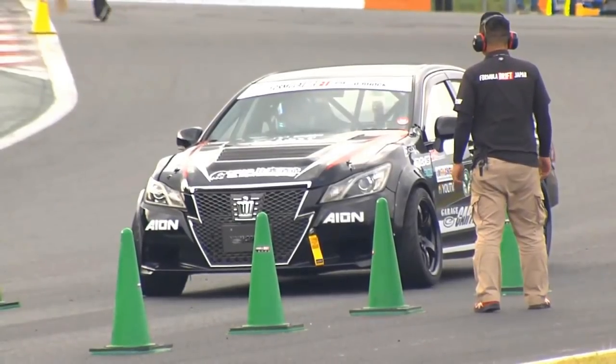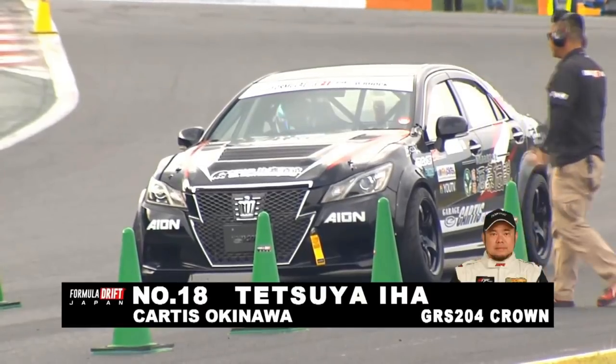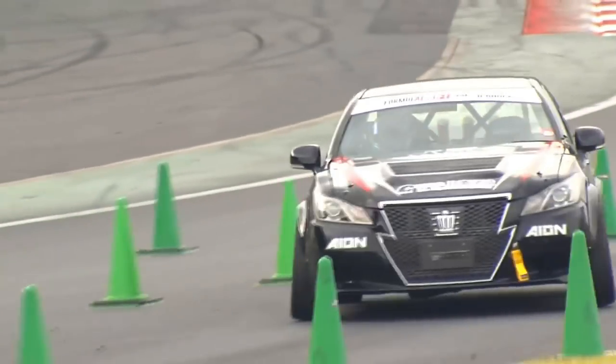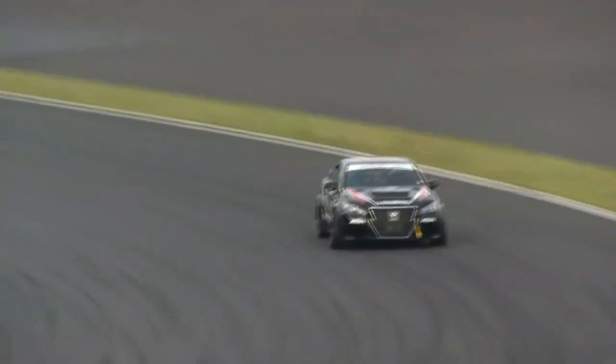We'll talk about the difference in driving style between U.S. and Japanese drivers. Do you notice anything in particular? It's something I get asked about a lot around the world, and I feel the driving is very similar everywhere I go — it's just different cars and different judging systems, maybe.